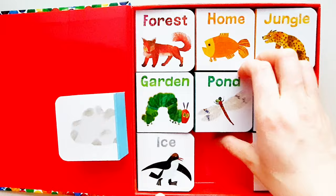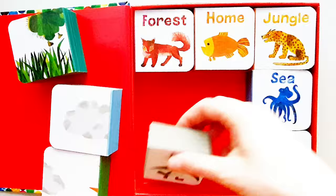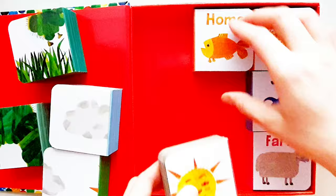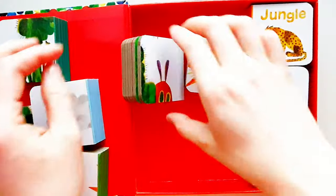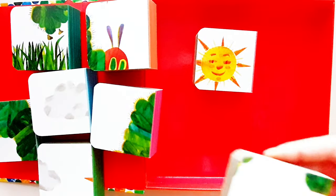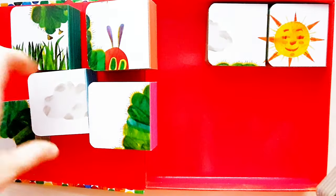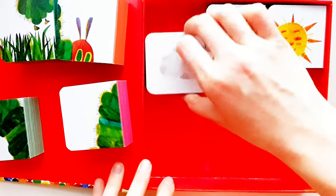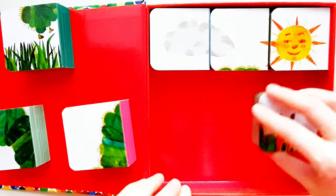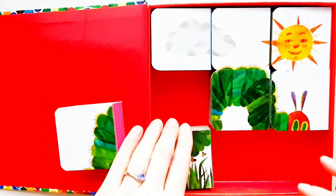Let's turn these around and let's have a look at what picture it is. Let's see if you can guess. Hmm. Okay, Harry. There's the sun. That's the cloud. Okay. The head. The body. Tail.